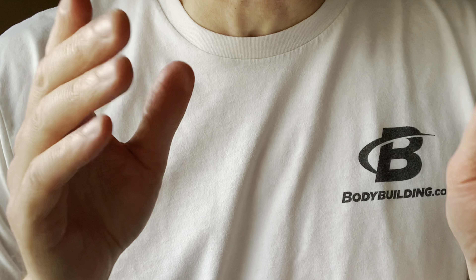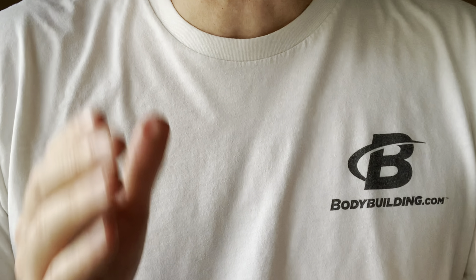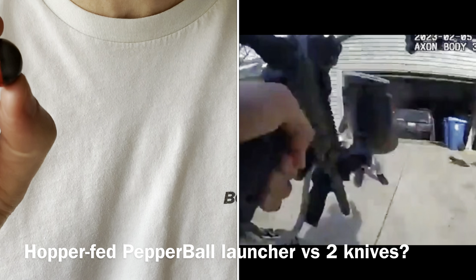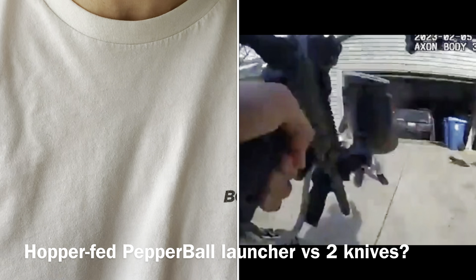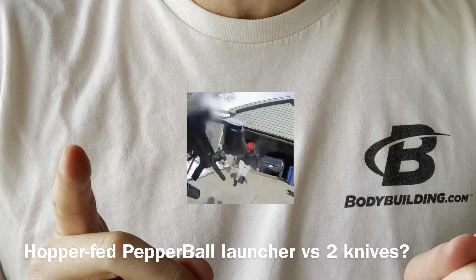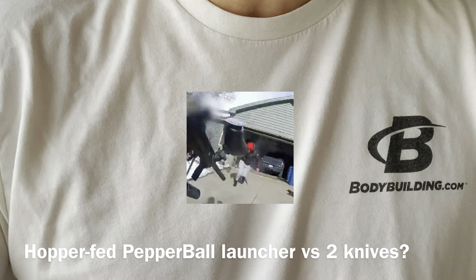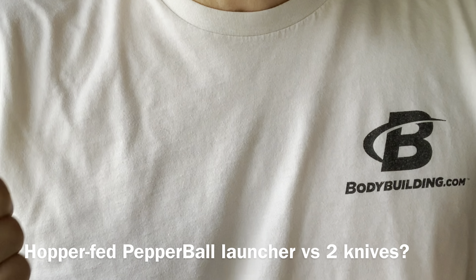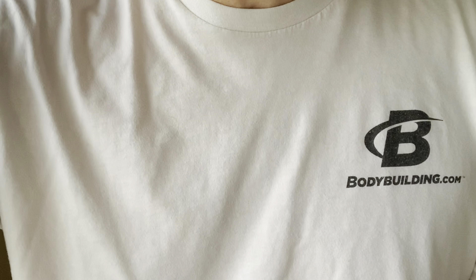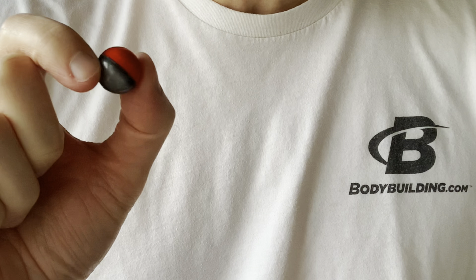In this video, the police have a guy cornered — he was trying to break into a house. An officer has a pepper ball launcher and fires a single pepper ball at the guy in the garage. The guy in the garage has two knives, and he may even have something else down around his ankle. When the video starts you'll see the garage door opening, and the use of a pepper ball in that situation is something that...